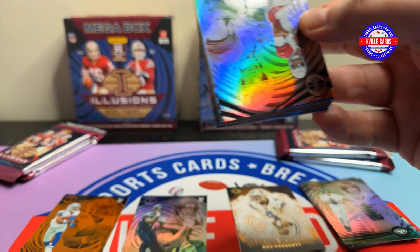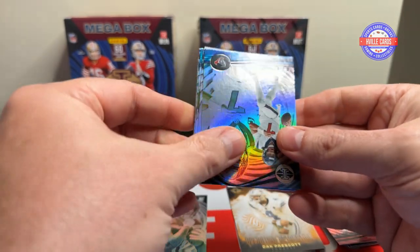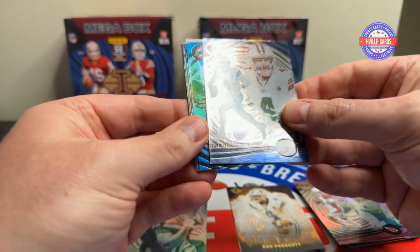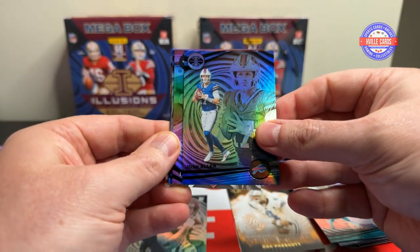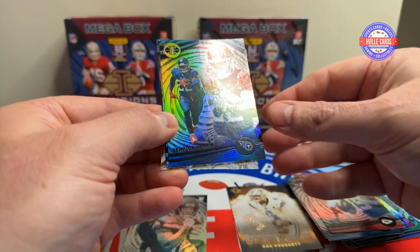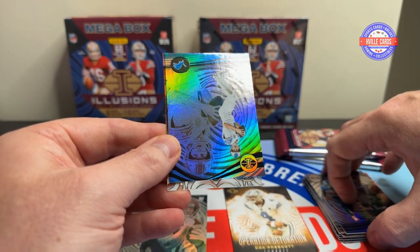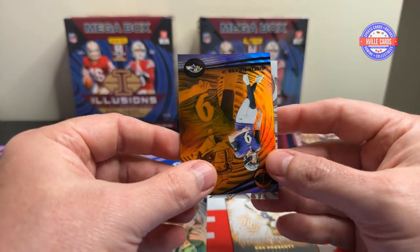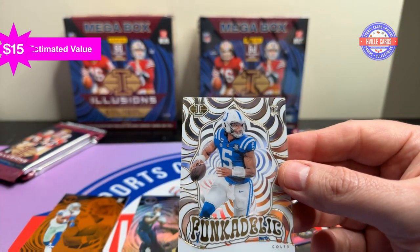Next pack: we got a Kyler Murray — oh, that's nice — a CJ Stroud, Dak Prescott, Tua — roll tide — Josh Allen, Patrick Mahomes, the King. Derek Henry, a Jared Goff, and an Orange Justin Tucker — Mr. Kicker. Oh, we have a Funkadelic Anthony Richardson.